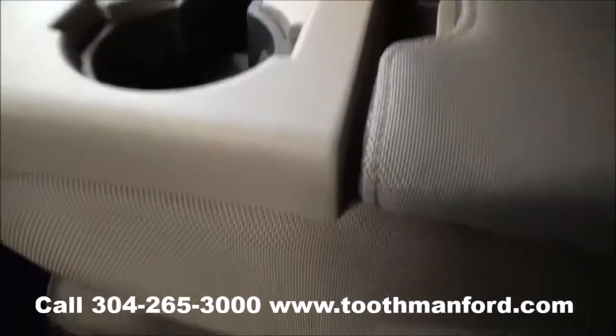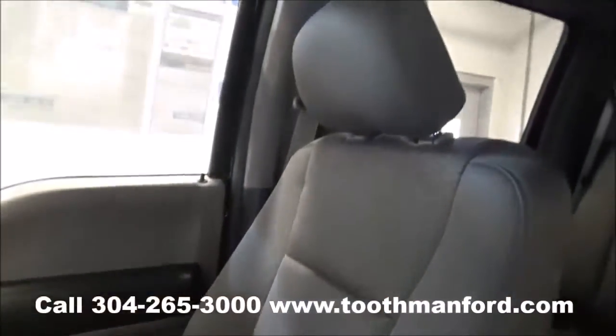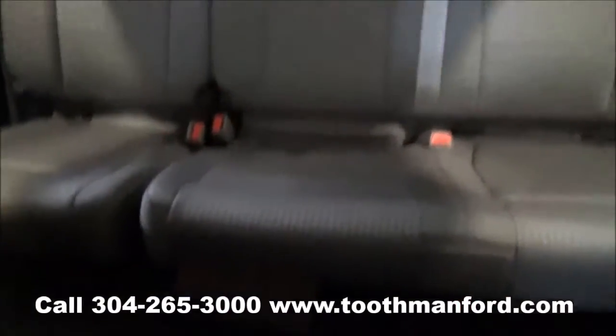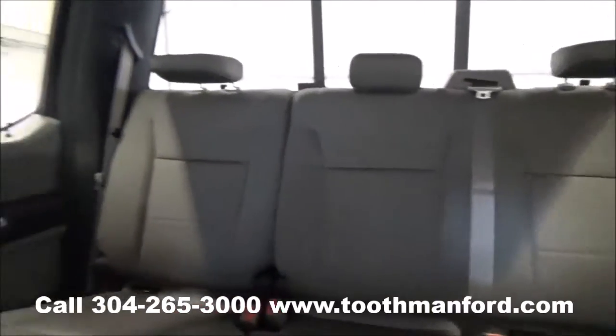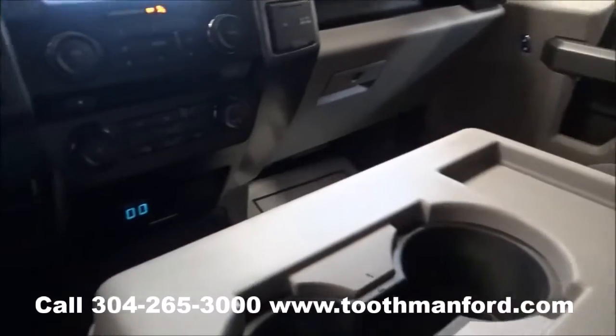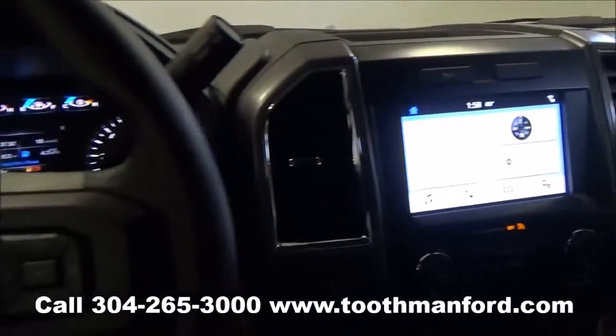Your cup holders and storage space are here. If you need to, you can put up the center console and add an extra person. To see this Ford or to test drive it, visit us at ToothmanFord.com or call 304-265-3000. Remember, cars cost less in Grafton and we'll prove it.